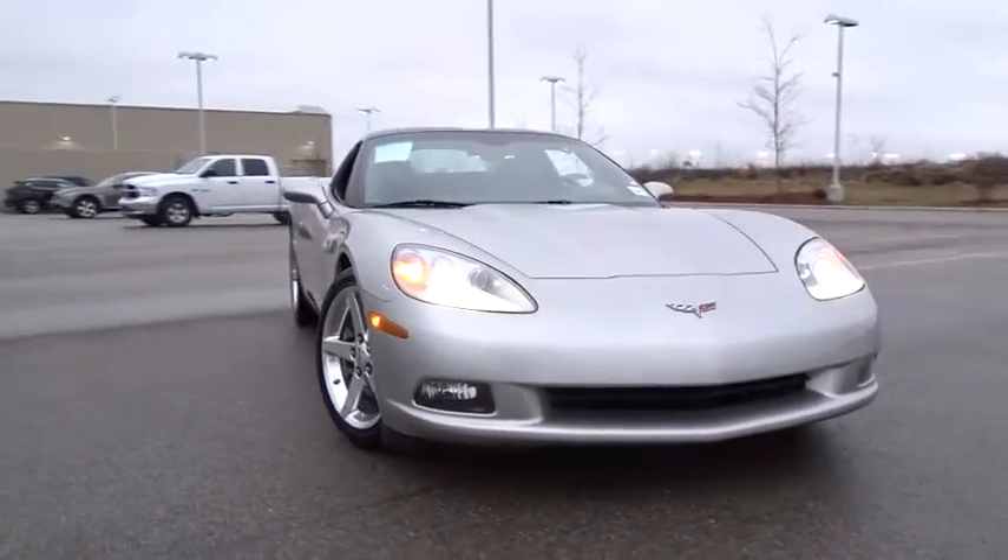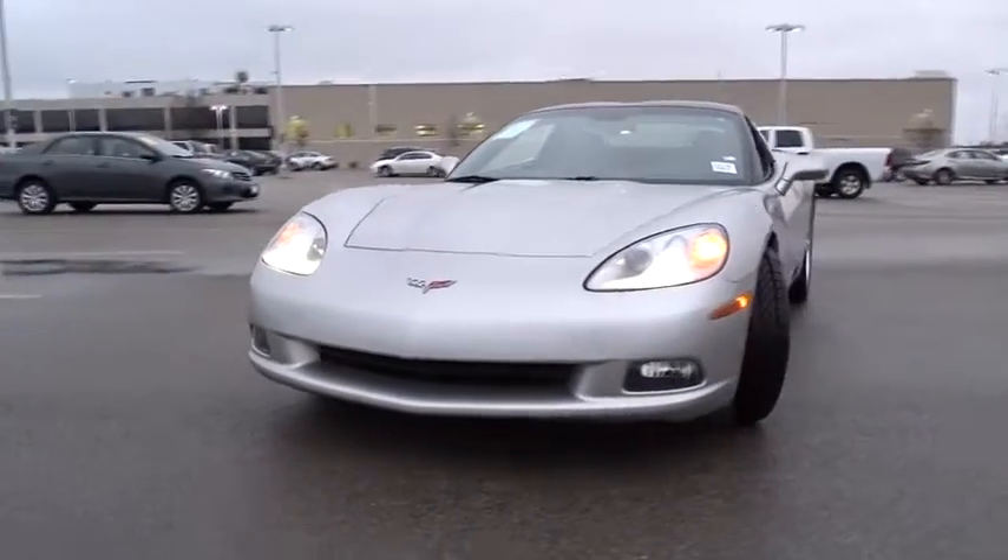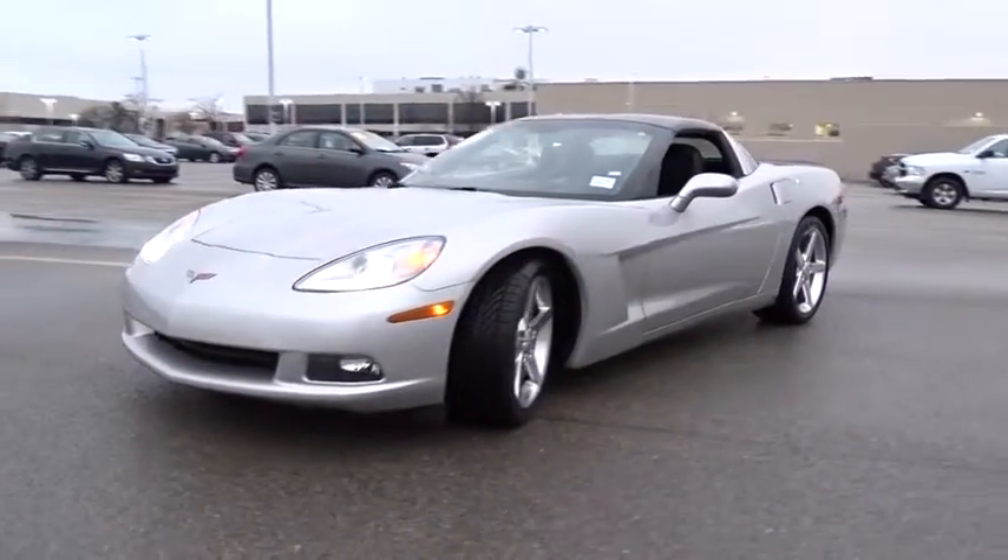The 2005 Chevrolet Corvette. The Chevy Corvette is America's best-known nameplate. If you are looking for sharp and fast, the Vette is for you.